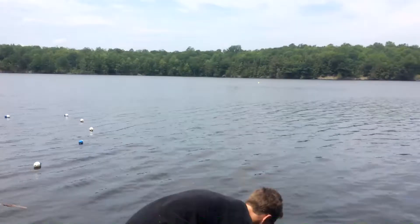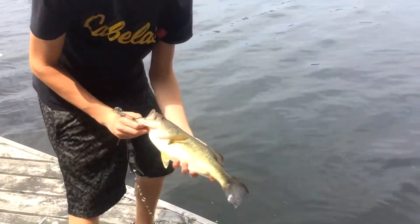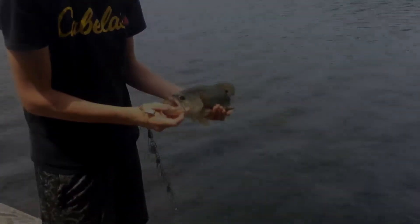It's the second day here at Bob's Lake and I just caught this nice largemouth bass, around one and a half to two pounds probably. We're gonna keep this guy.